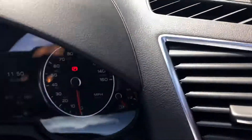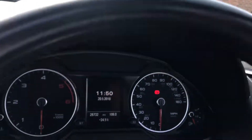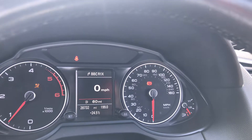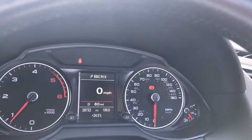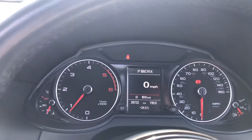I'm going to jump in and start the car to show you it runs and drives free from any warning lights. 28,000 miles, no warning lights. Air conditioning was absolutely ice cold in this car as soon as it fired up. It's a lovely 24 and a half degrees here today.